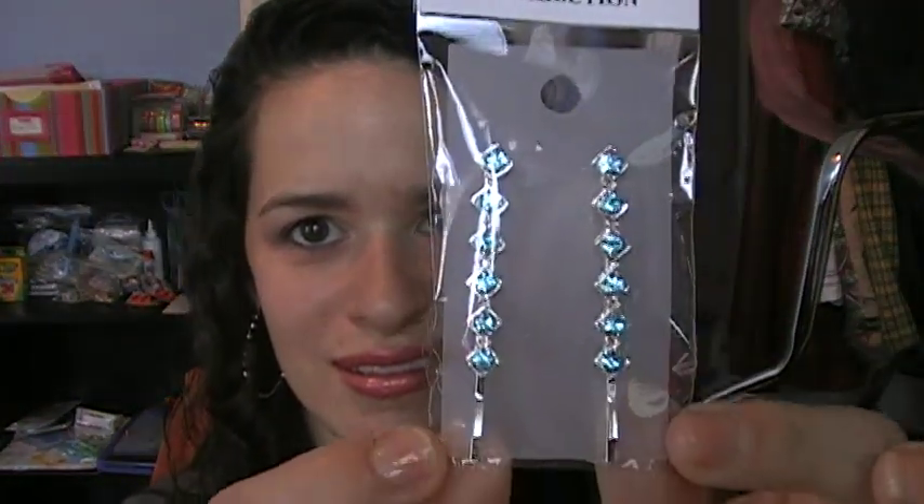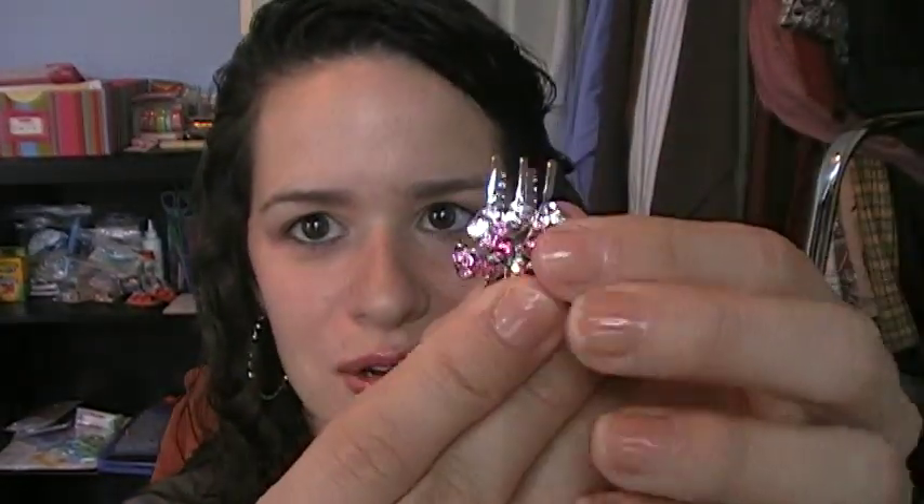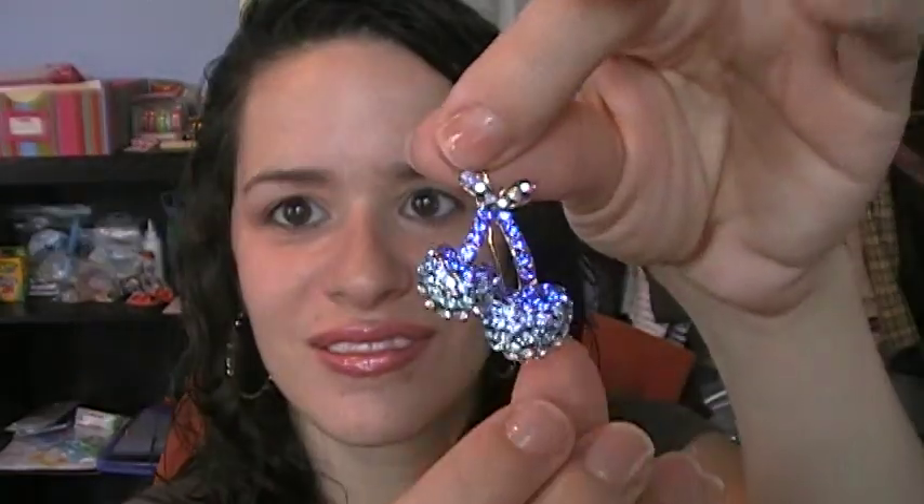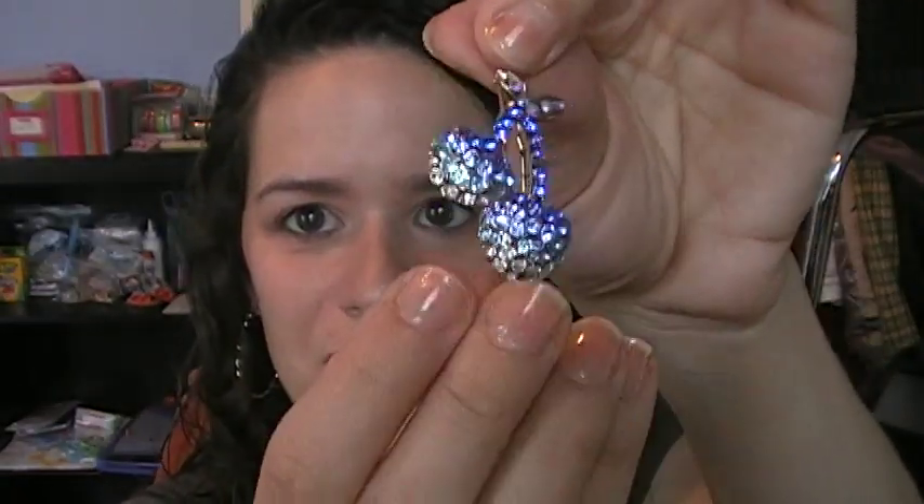I also found these cute hairpins. And I've also found these — they come in a pack of two — you can see them up close, put them in your hair, so pretty. I also found this one, like a little cherry in there in blue.